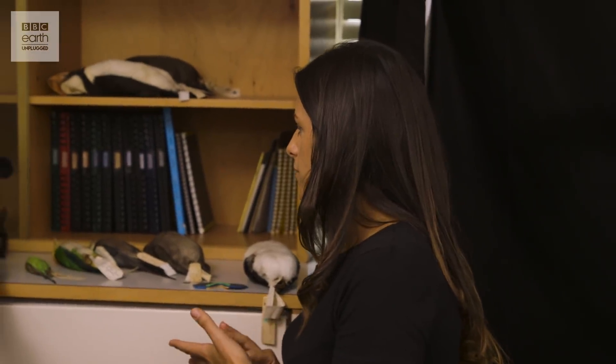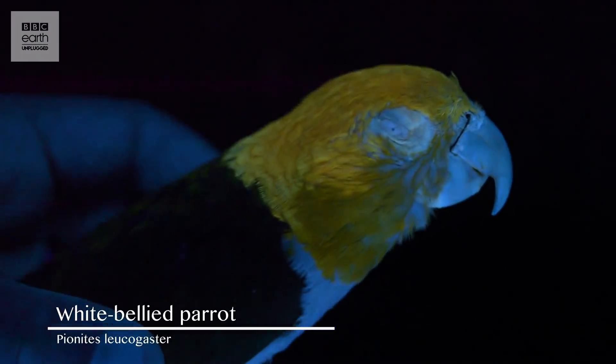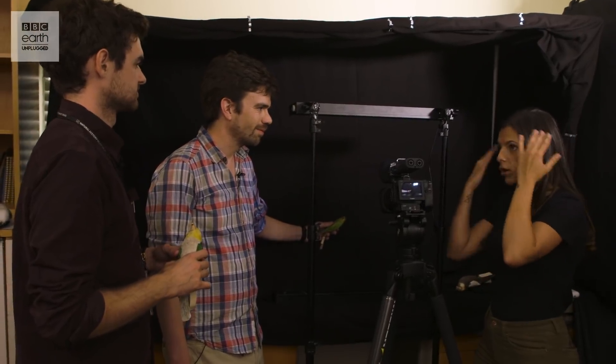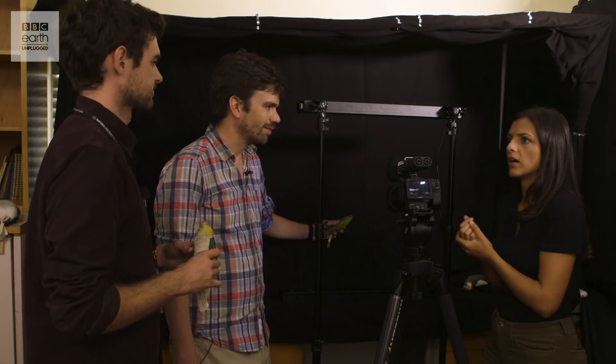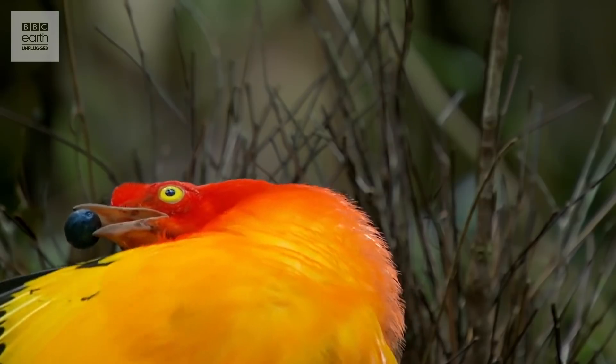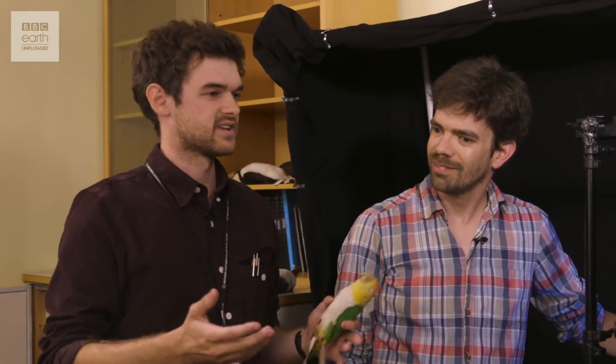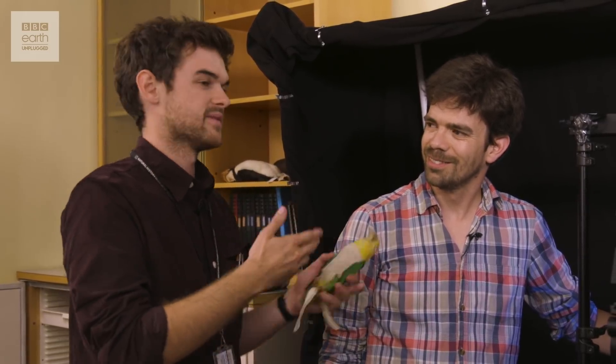Shall we bring over the parrot species and start with a budgerigar under the blacklight? I've heard of a study where sunscreen was used to block the fluorescence on budgerigars — what was the premise? Fluorescence is part of a repertoire of colouration available to birds, and there had to be a way to test whether it had anything to do with mate choice. The way to do that is to block out the fluorescence with sun cream, and see whether male budgies are still attractive to female budgies — it turns out they were less attractive.